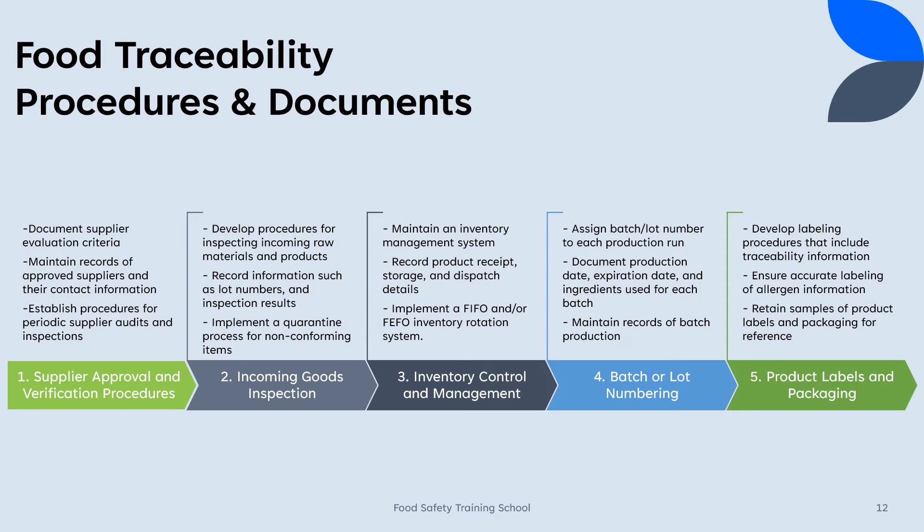1. Supplier approval and verification procedures: Document supplier evaluation criteria, including quality and traceability standards. Maintain records of approved suppliers and their contact information. Establish procedures for periodic supplier audits and inspections. 2. Incoming goods inspection: Develop procedures for inspecting incoming raw materials and products. Record information such as supplier details, lot numbers, and inspection results. Implement a quarantine process for non-conforming items.